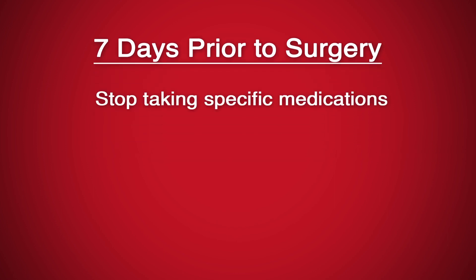Seven days prior to surgery, stop taking Excedrin, Ibuprofen, Aleve, Advil, and Motrin, along with any vitamins or herbal supplements.